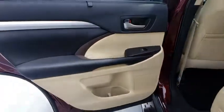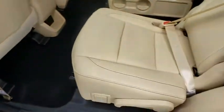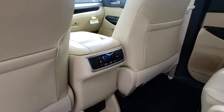Lane departure warning, leather-wrapped steering wheel, Bluetooth, power steering, adjustable steering wheel, keyless start, cruise control, four-wheel disc brakes, aluminum wheels, hard disk drive media storage.